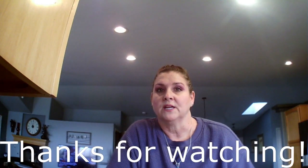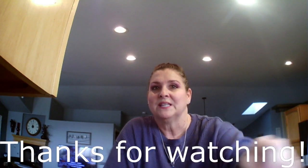Everything was a good price — that's how you keep your budget down. Thanks for watching, give me a thumbs up. See you later guys.